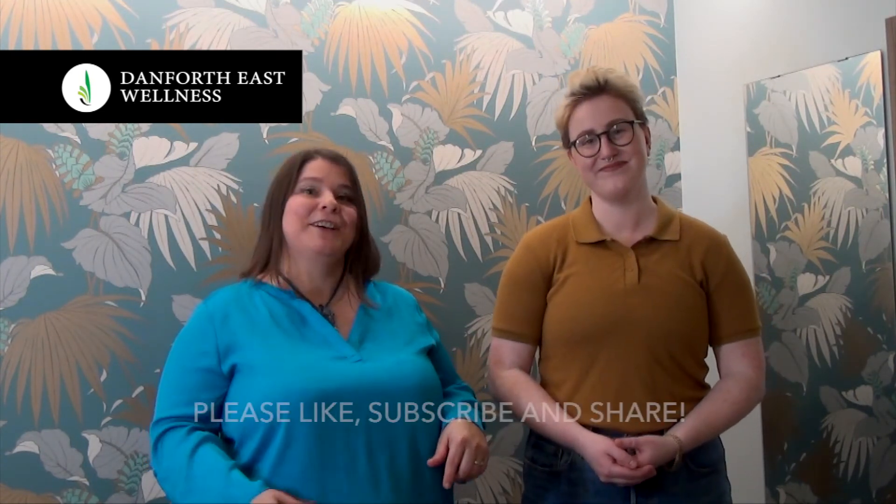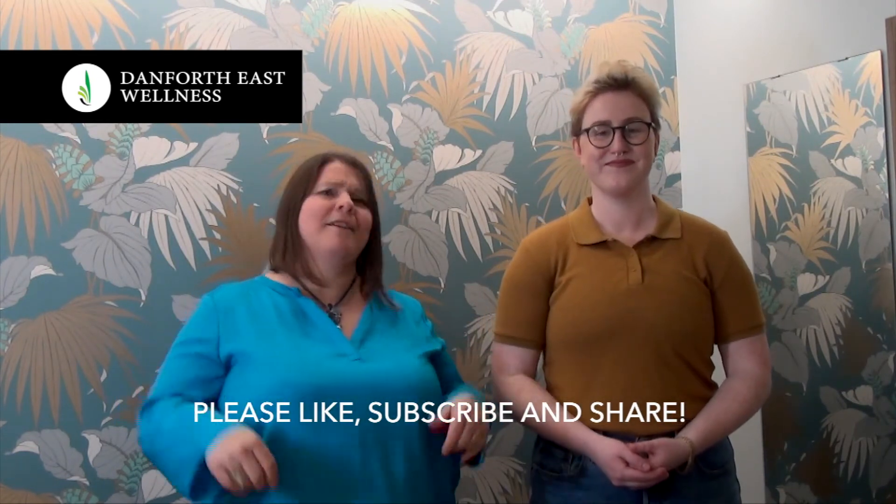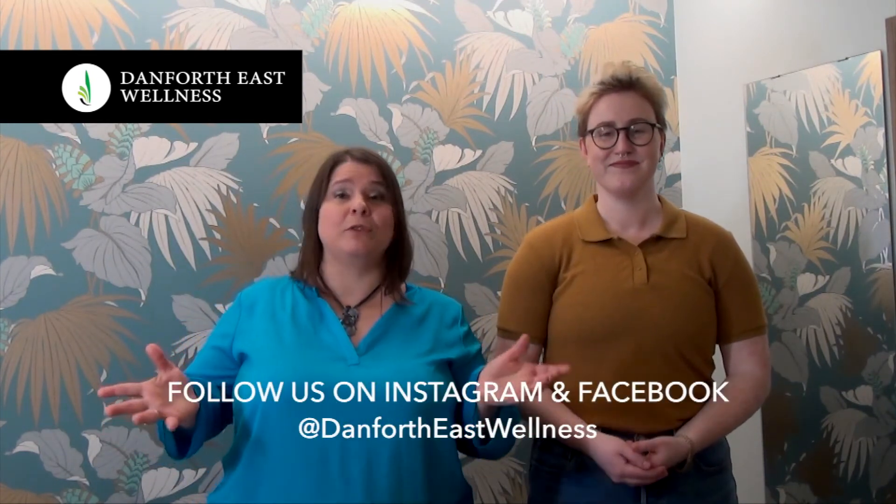Thank you for sharing that with us. Good to know what happens in a session with you in particular, and what can happen in some of the sessions of therapy here at Danforth East Wellness. If you like what you've seen, like and subscribe, share, and if you have any questions or want any follow-ups, put it in the comments and we'll get to it when we can. Have a great day and we'll see you next time.